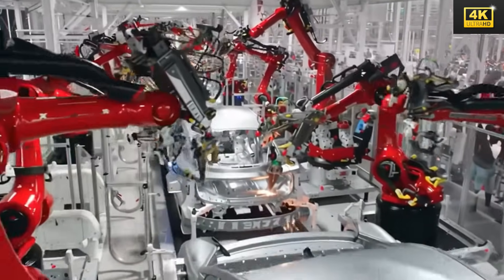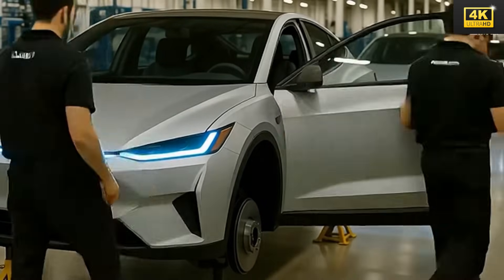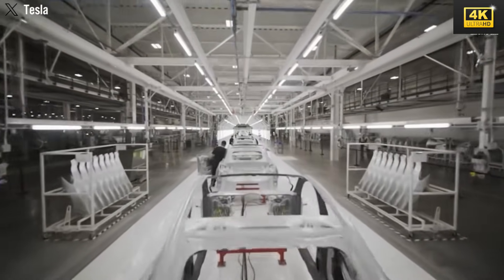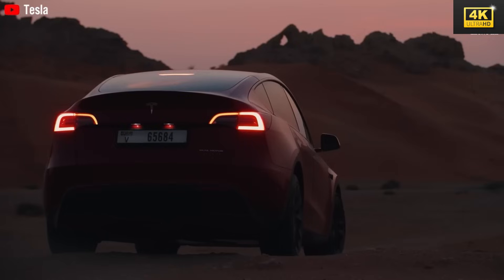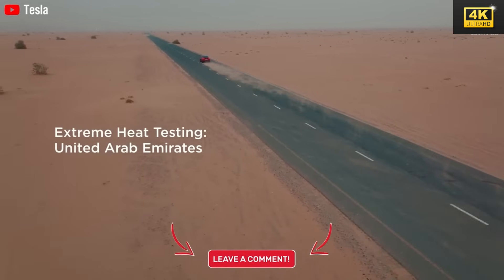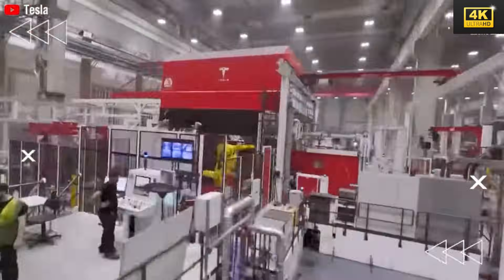Tesla's overarching strategy includes leveraging existing platforms to minimize research and development costs and to accelerate production. This allows for an expedited market entry for the Model 2, positioning Tesla favorably amidst increasing competition in the electric vehicle sector. The affordability of the Model 2 is particularly significant, especially with the impending expiration of the Federal Solar Tax Credit. Despite some dissatisfaction regarding its perceived lack of novelty, the Model 2 prioritizes affordability and rapid market arrival, indicating a strategic shift towards optimization rather than pure innovation.